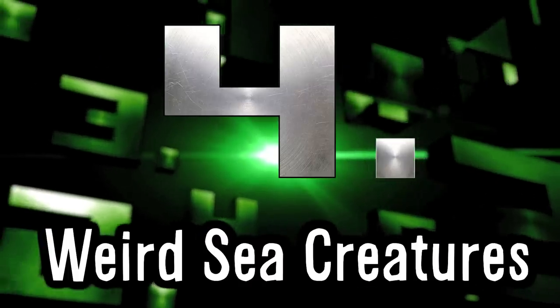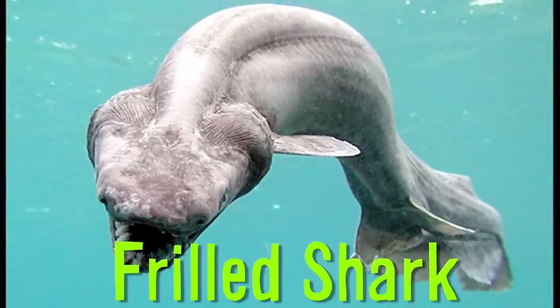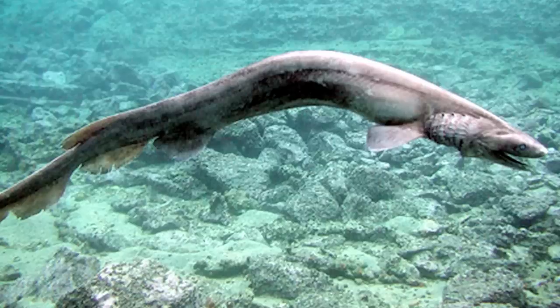4 Weird Sea Creatures. The frilled shark has the shape of an eel and a head unlike any other shark or fish. It's one of the most primitive shark species, and they're rarely ever seen because they typically stay thousands of feet beneath the water's surface.